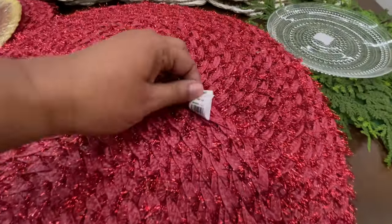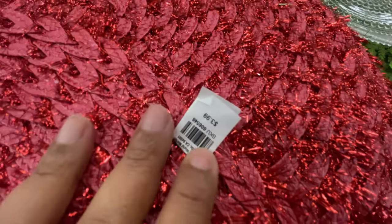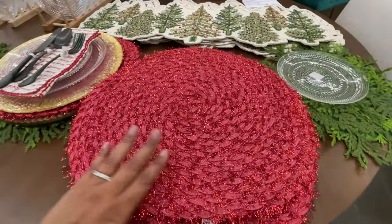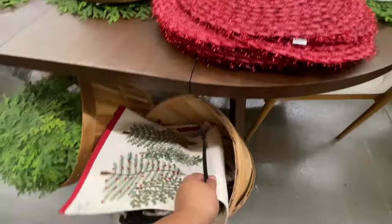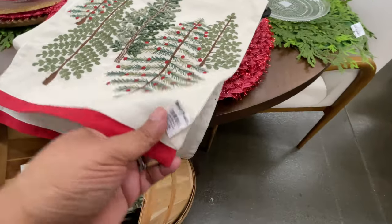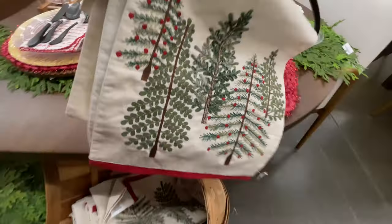These are not my favorite — table place settings, if you will — four dollars each. But here they are, red and Christmasy. I love this runner; of course it has Christmas trees on it — thirty-five dollars.